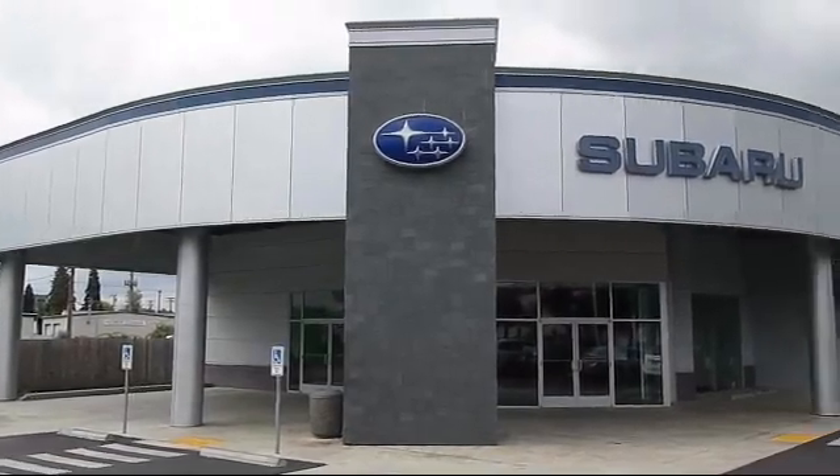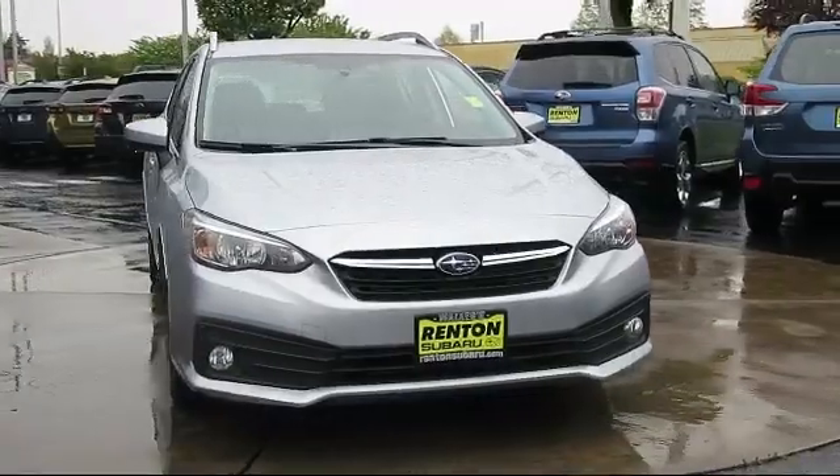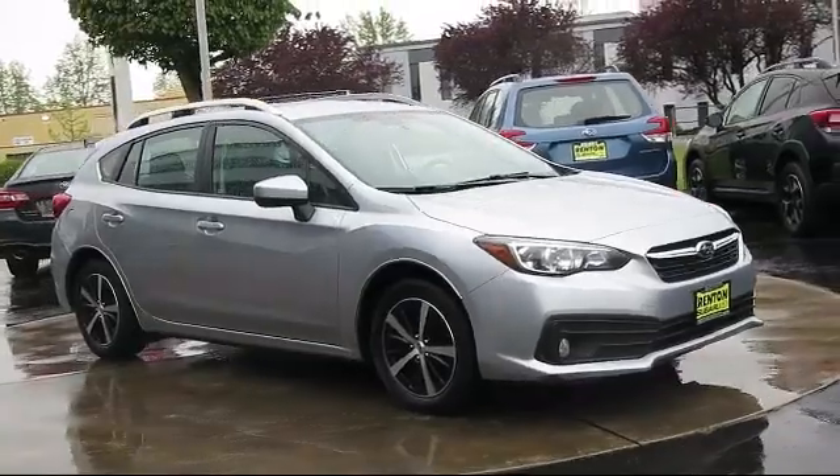Welcome to Walker's Renton Subaru, and here's a look at another vehicle from our great selection of cars, trucks, and SUVs. This vehicle comes equipped with Distance Pacing with Traffic Stop Go,